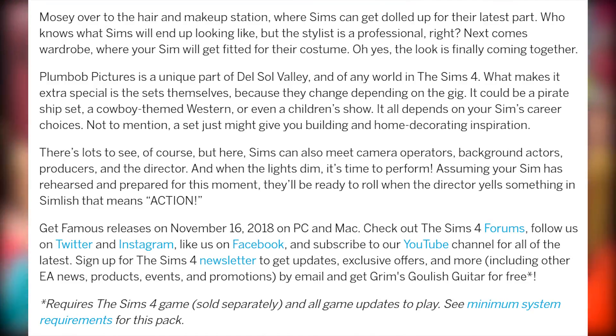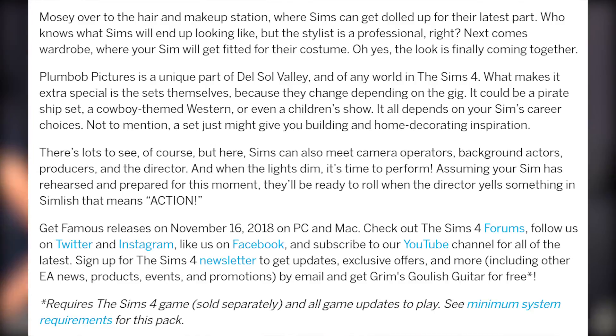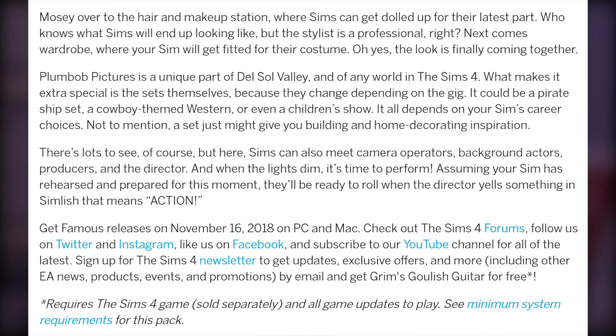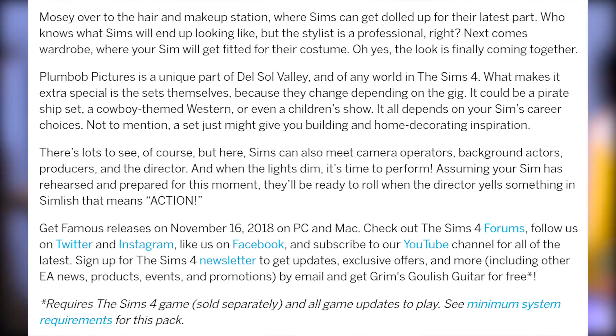Plumb Bob Pictures is a unique part of Del Sol Valley and of any world in The Sims 4. What makes it extra special is the sets themselves, because they change depending on the gig. It could be a pirate ship set, a cowboy-themed western, or even a children's show — it all depends on your Sim's career choices. Sims can also meet camera operators, background actors, producers, and the director. When the lights dim, it's time to perform.